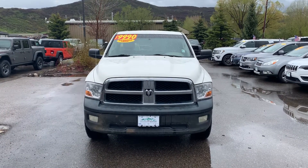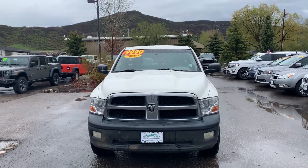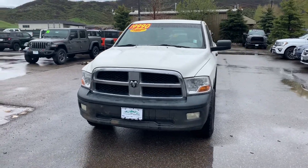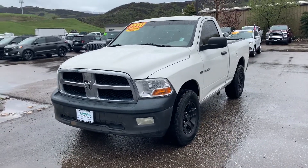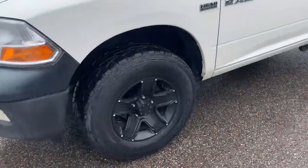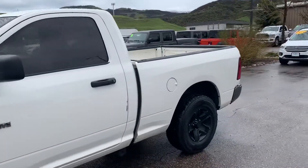Hey there, Spencer Morrison with Steamboat Motors. Wanted to give you a quick video tour of this '09 Ram 1500 regular cab. This has the 5.7 liter Hemi and a five speed transmission, 145,000 miles. I actually just took this one in last week. It's got some good tires on it, black rims — nice looking little truck.